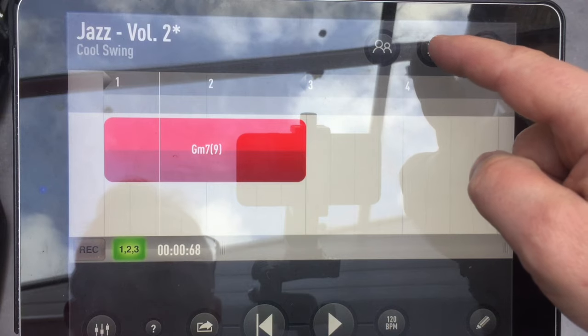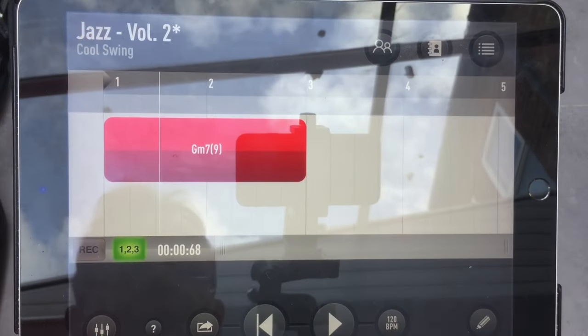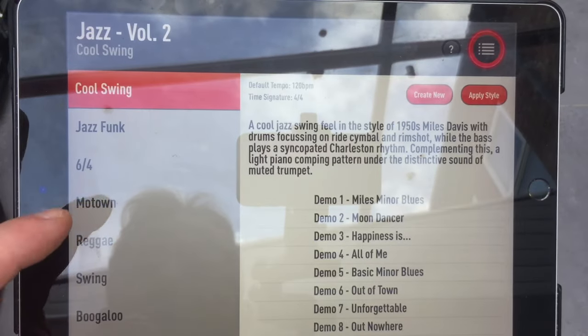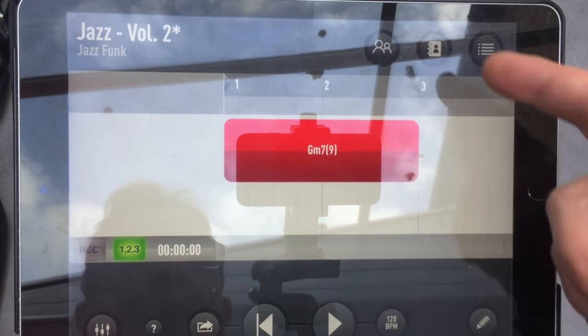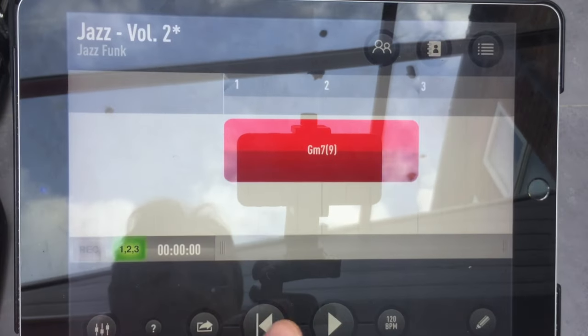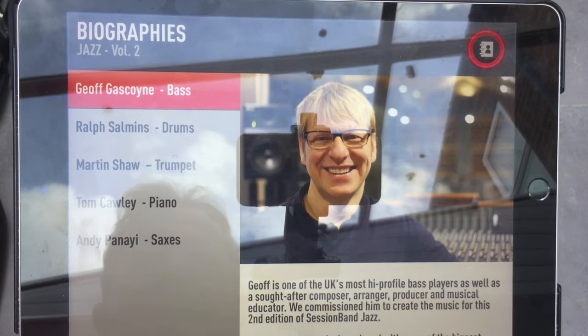It doesn't even end there. Up here it's got Andy Panahi on saxophone. At the moment I've muted the lead instrument. Let me go back, change it to Jazz Funk, apply the style, and now if I unmute the tenor — have a listen to this. That is one of the country's top saxophone players, Andy Panahi. This is like having free access to a world-class player who would probably charge £150 an hour for private lessons.